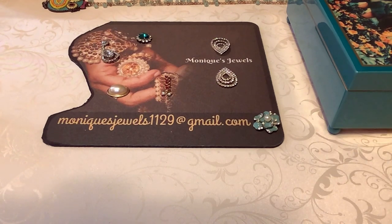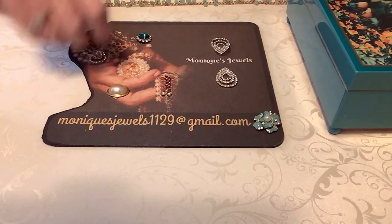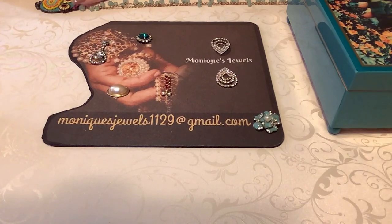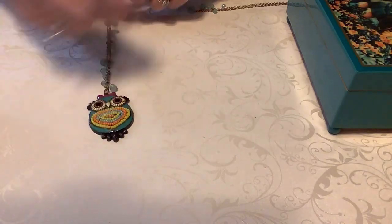Hi everybody, this is Monique's Jewels and I'm coming with a haul video. I wanted to let you know that from the last part one and part two video we had just a couple days ago, I have everything bundled up in your files. If anyone's interested in purchasing, let me know. If not, we'll bundle and keep things going for another couple videos. If you want anything immediately, just email me.